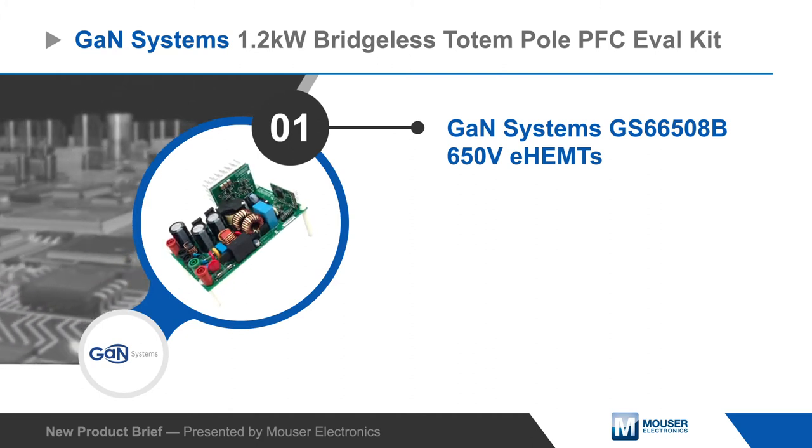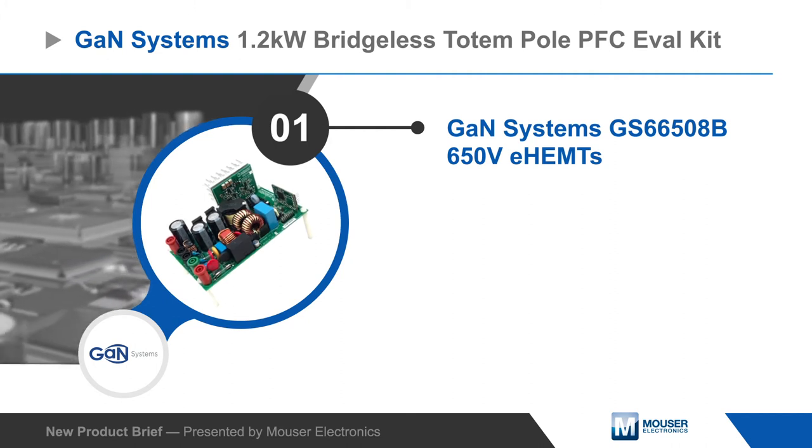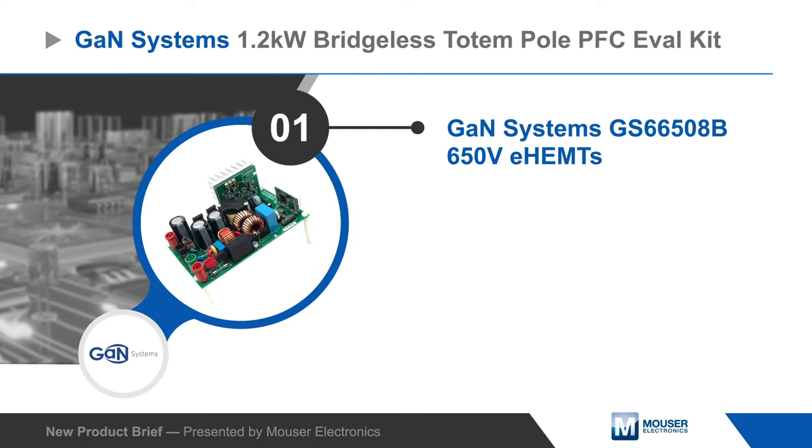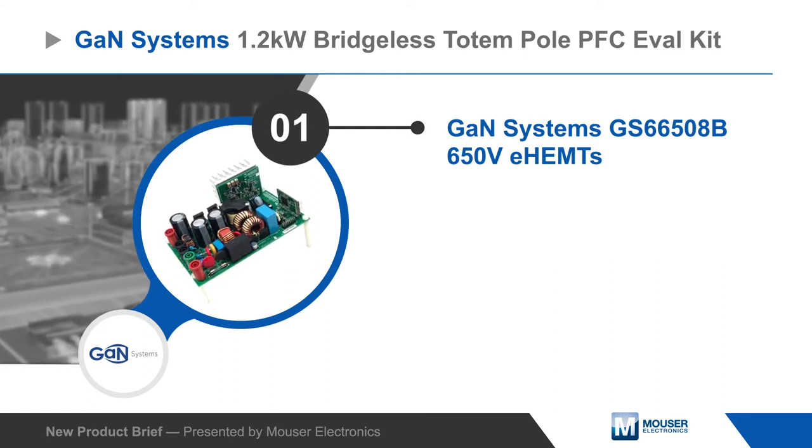The Eval Kit uses GAN Systems G66508B 650V eHEMTs that enable size and cost reductions while delivering higher current and performance than other GaN devices.